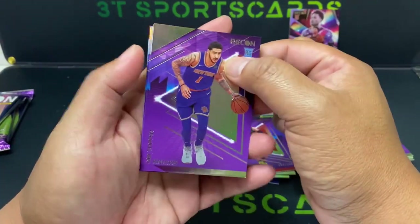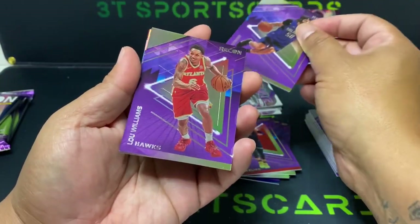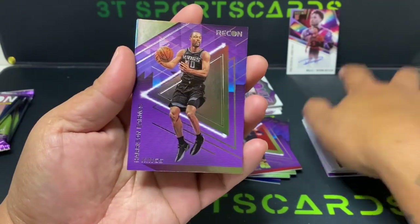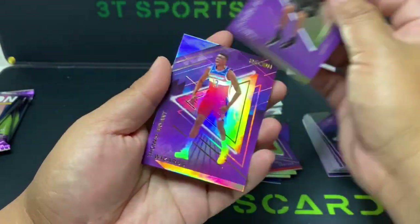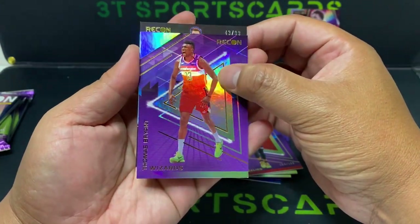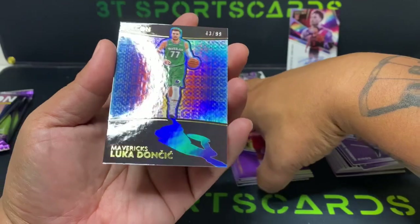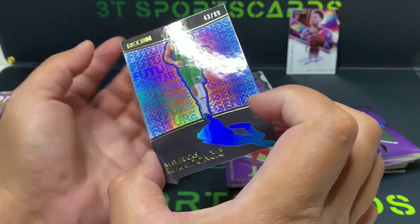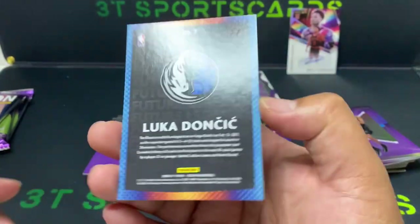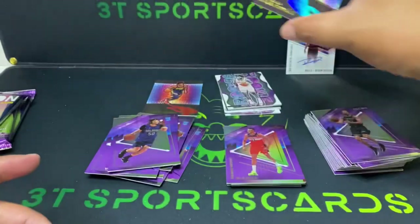Obi Toppin, Cole Anthony, Lou Williams, Harrison Barnes, Thomas Bryant — 43 out of 99, is this a Luka? Luka! There we go! Look at that blue parallel, yeah, 43 out of 99. Nice hit there, will take a Luka all day. Wow.